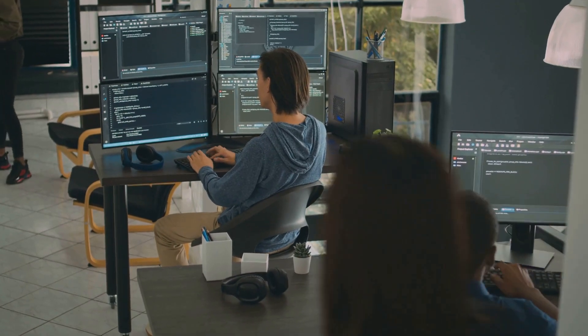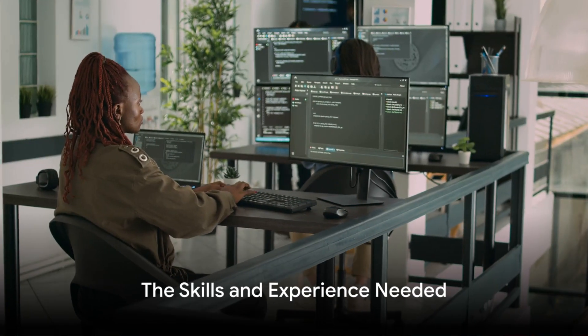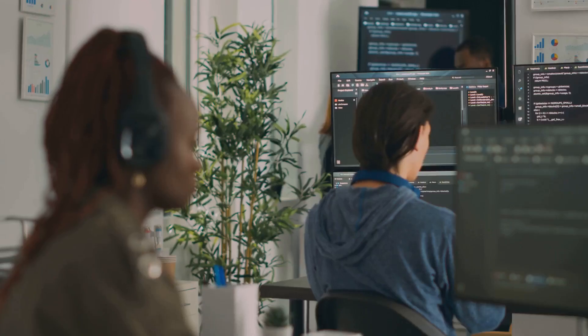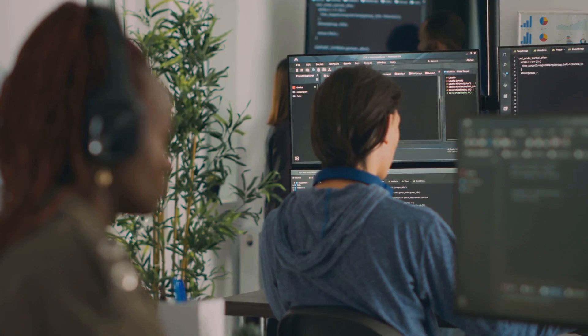Sounds challenging, doesn't it? But that's not all. You might be thinking: what does it take to become a systems analyst? At the heart of a systems analyst's toolkit are technical skills. You'd need to be proficient in database management, system testing, and familiar with programming languages like Python or Java.